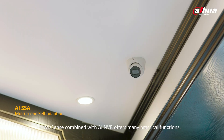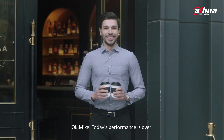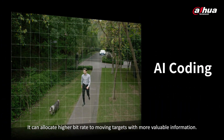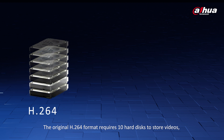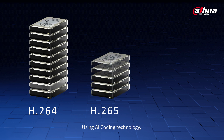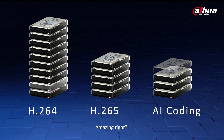WizSense combined with AI NVR offers many practical functions. WizSense has another function that I like — AI coding. It can allocate higher bit rate to moving targets with more valuable information. The original H.264 format requires 10 hard disks to store videos, while the H.265 format requires 5. Using AI coding technology, a little more than 3 hard disks is enough. Storage costs will drop significantly.